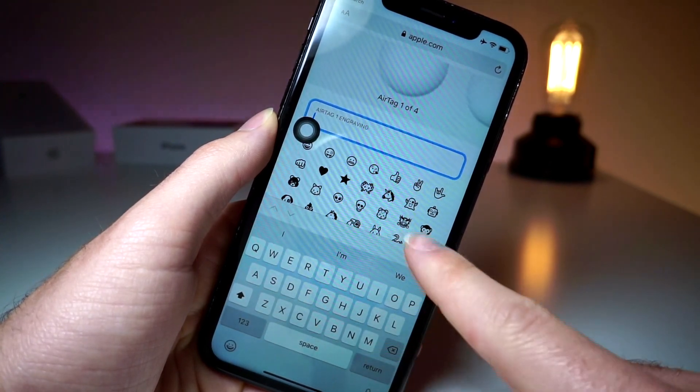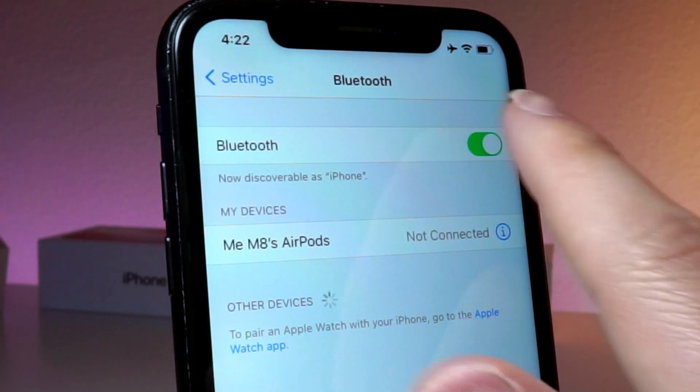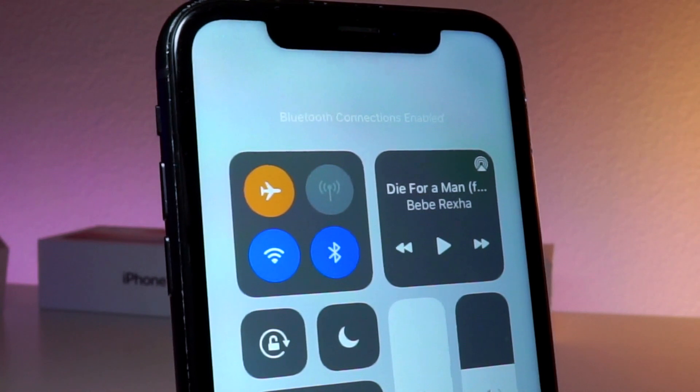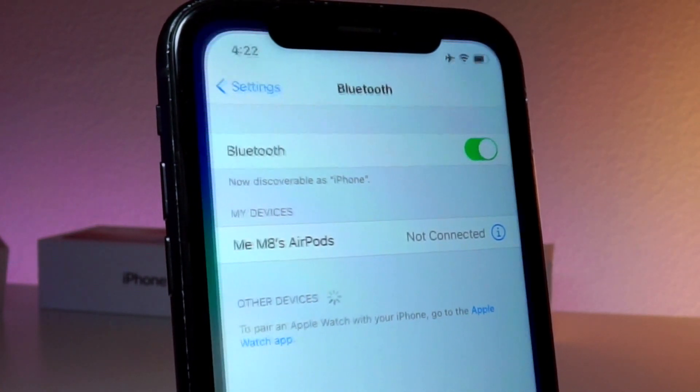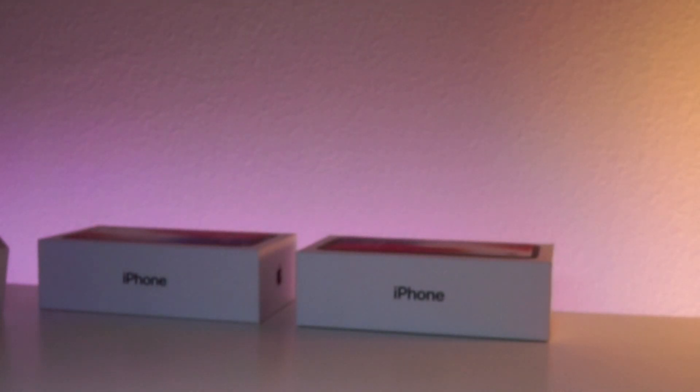Speaking of connectivity, Apple has realized there are apparently a lot of issues with Bluetooth, so Apple is fixing that in this update. Devices were disconnecting and reconnecting, and there were issues with the Apple Watch unlocking the iPhone. They are fixing all of that in iOS 14.6 Beta.